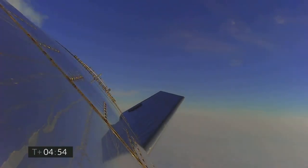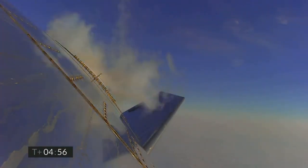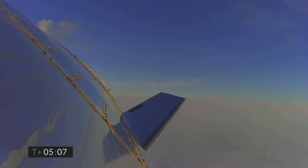6 kilometers altitude. T plus 5 minutes, we're passing through 5 kilometers — a nice view from the exterior camera showing one of the flaps on Starship test vehicle number 11.